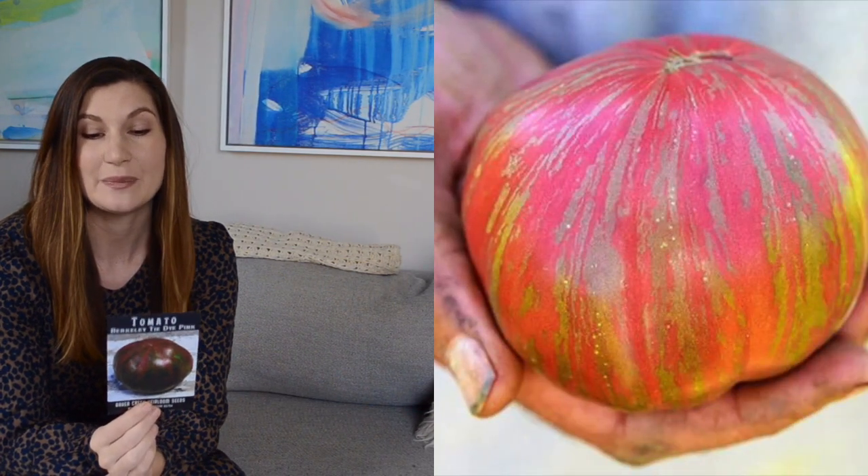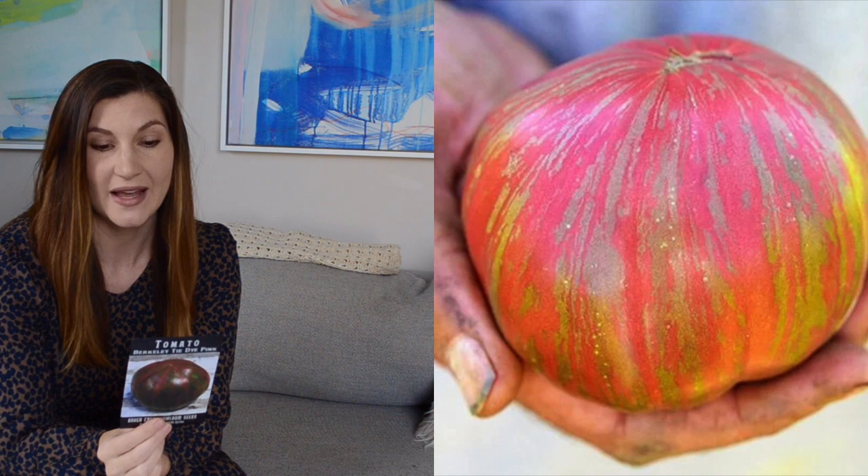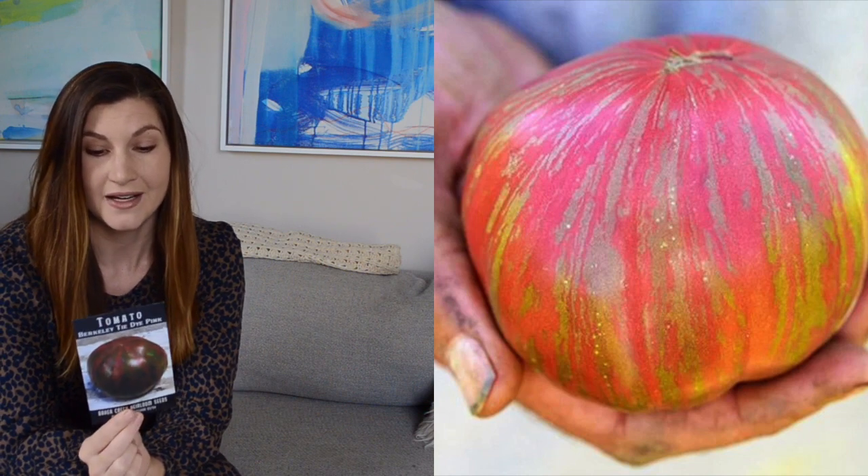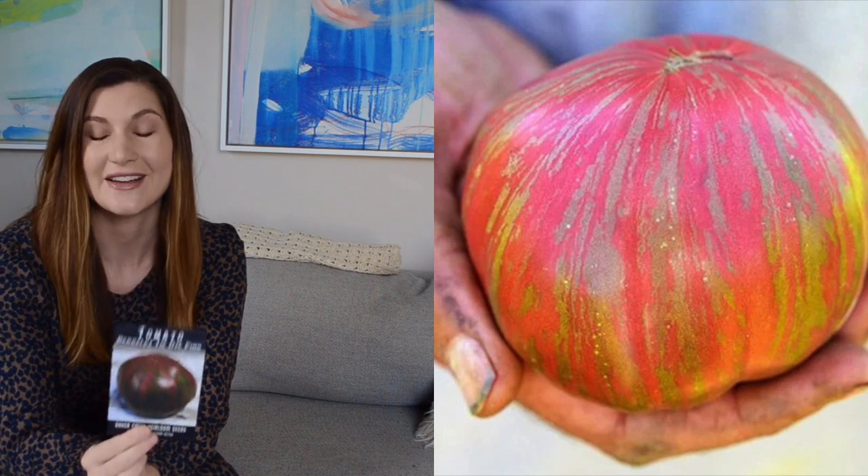Last, I have just a couple of seeds from Baker Creek. I have a really fun tomato — the Berkeley Tie-Dye Pink Tomato. This is a big beefsteak tomato and it says it has a sweet, rich, dark tomato flavor. And it looks beautiful, so I'm excited for this.